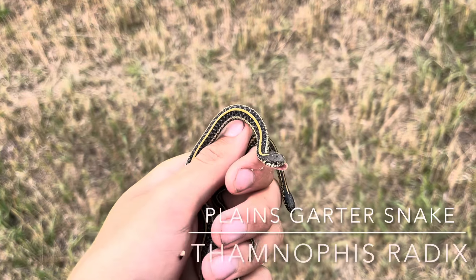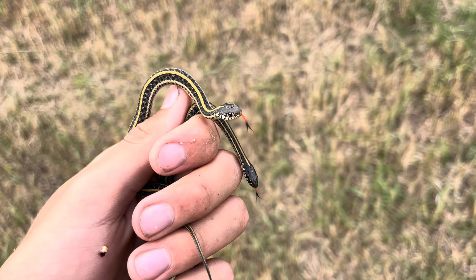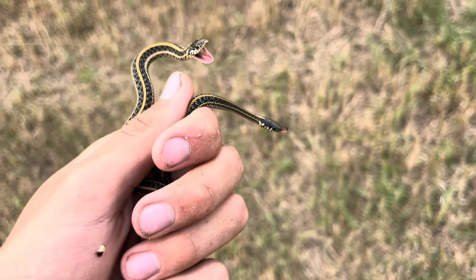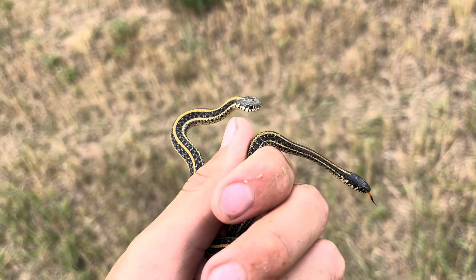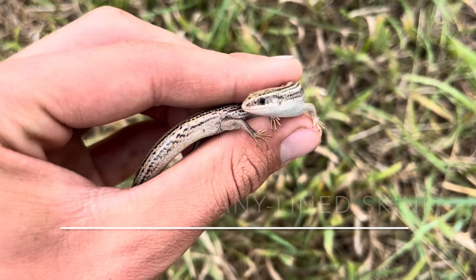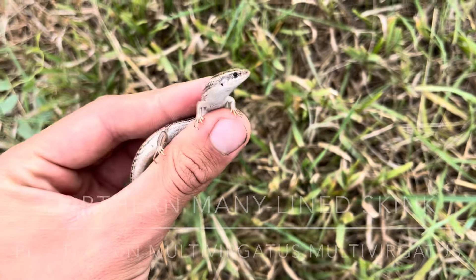Now I have these two radix I flipped together. Putting this really pretty angry one — really cool, double radix. This spot is really producing. Cool snakes all over here. We got a northern many-lined skink now. Beautiful lizards. Love these dudes.